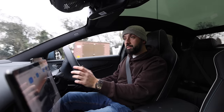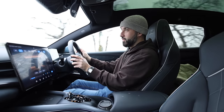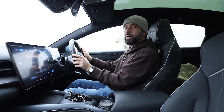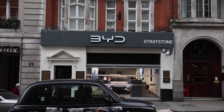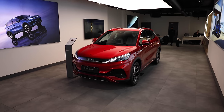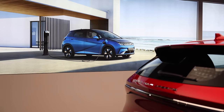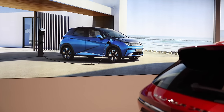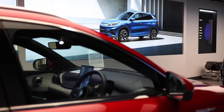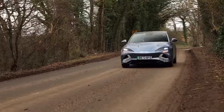This video is sponsored by Stratstone, who are the official launch partners for BYD in the UK. Although they loaned me this vehicle, I have complete freedom as to what I say or do with the car. They have three sites around the UK — Birmingham, Milton Keynes, and of course Mayfair. If you're interested in finding out more or arranging a test drive, I'll leave their details in the description box below.